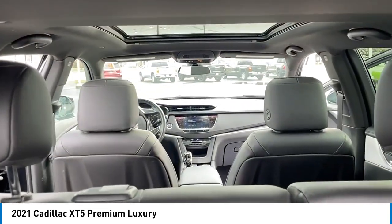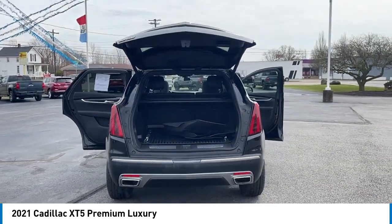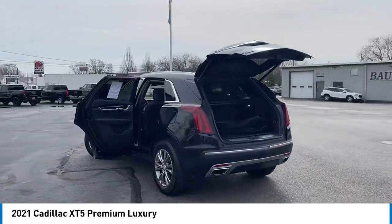Four-wheel independent suspension, brake assist, remote keyless entry, four-wheel disc brakes, speed control, electronic stability control.